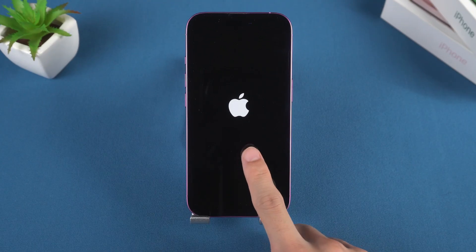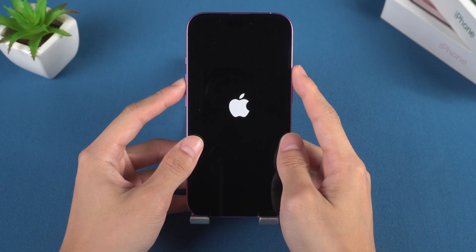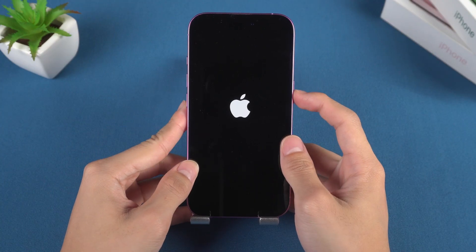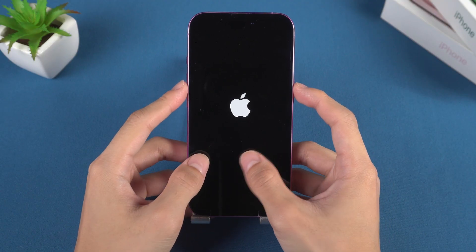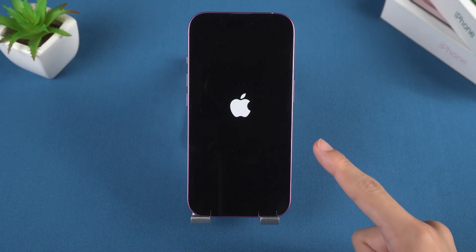Hello everyone, welcome back to the Alt Phone channel. If you are stuck on the Apple logo screen while upgrading to iOS 26, just like me, don't worry — I understand how you feel. Today, I will demonstrate how to resolve this issue without losing precious data. Let's get started.